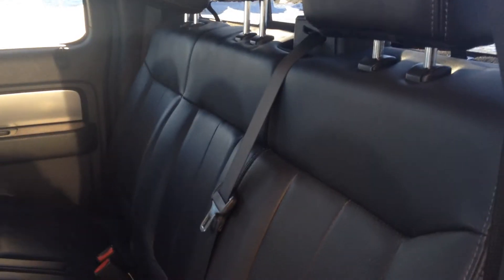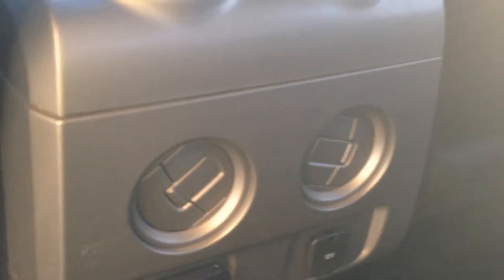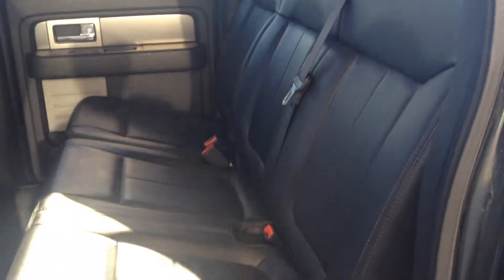We'll take a look in the second row now. There's a leather bench seat with three distinctive seating positions. Tons and tons of leg room, as well as a 12-volt outlet, two air ducts, and two cup holders. We also have an overhead reading light. This one has mats that are designed specifically for the Ford F-150.